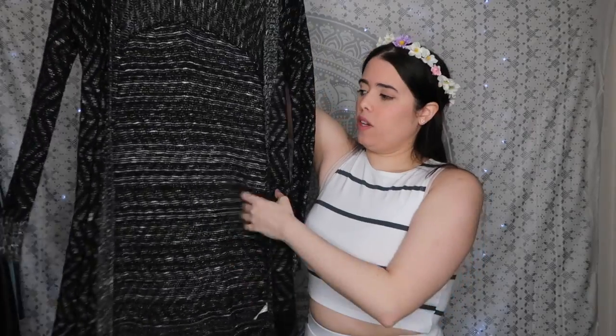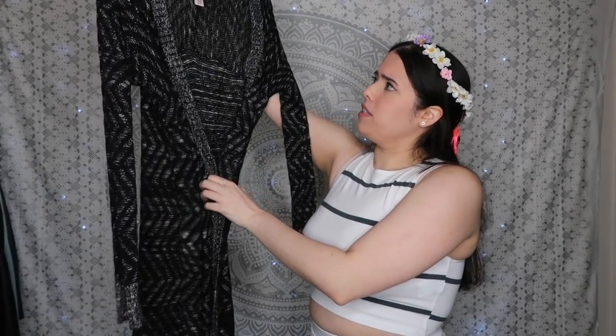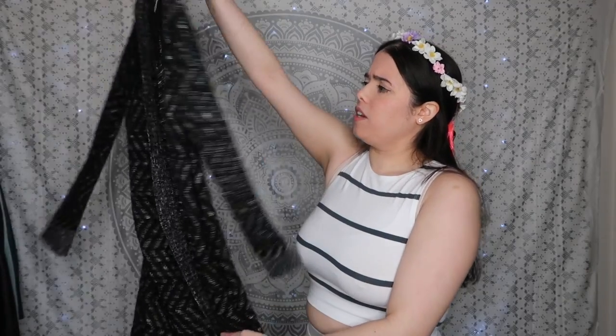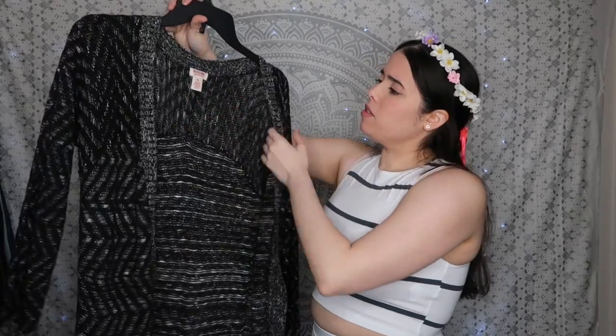A girl should always have a cardigan. I like this one because it's very long — I feel cocooned in it. It's a Mossimo one from Target, very affordable. I love the pattern because it makes it unique, and I like pieces that are statement pieces.